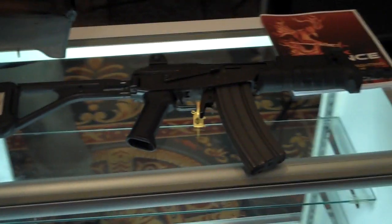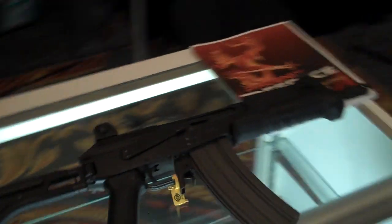Hey guys, we are at SHOT Show 2023. I was walking the aisles and this lovely gentleman, Damon from Phoenix Defense, has a display over here that I just noticed.